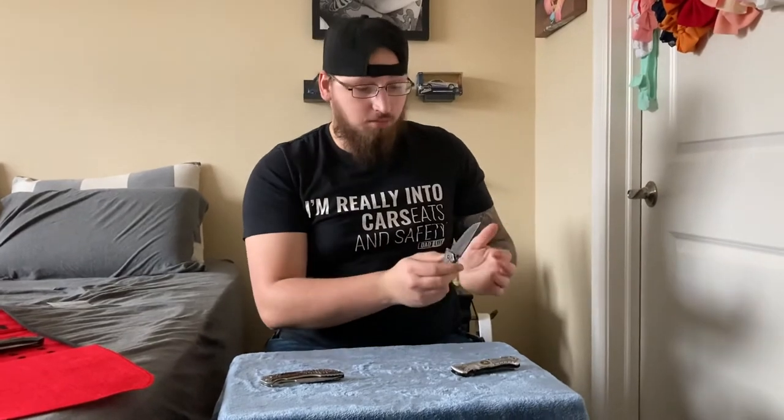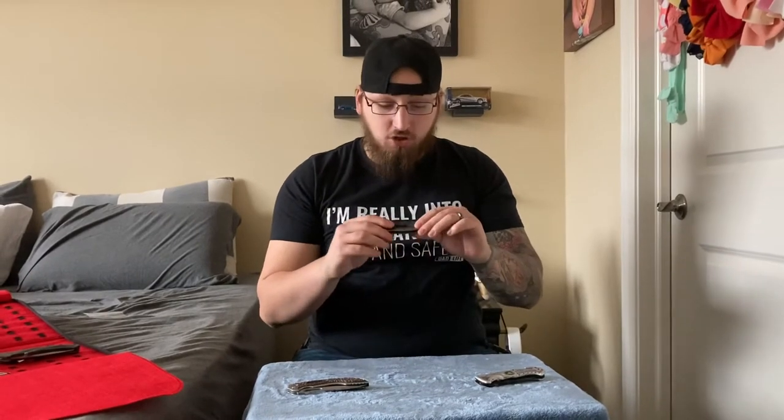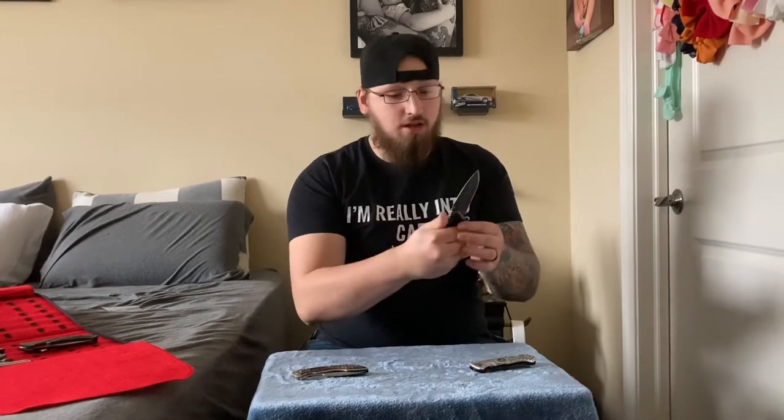Then we've got the Kershaw Filter, around the twenty-dollar range. Not bad — it's got a pretty decent size blade. I thought this was a pretty decent knife for an everyday carry. The only issue I had with it is the scales were super slippery. I remember the first time trying to pull it out of my pocket it literally fell out of my hand.